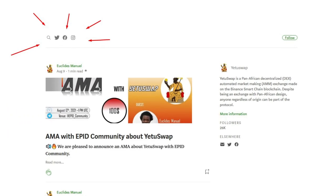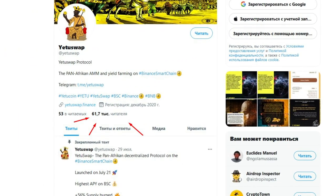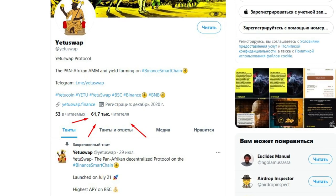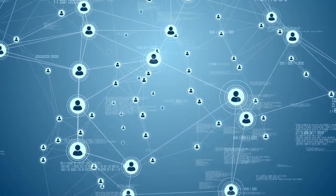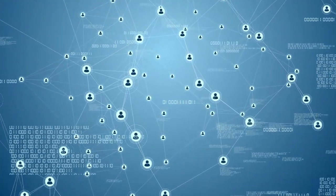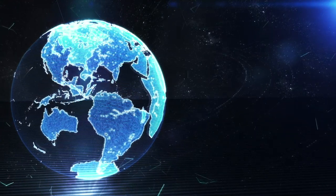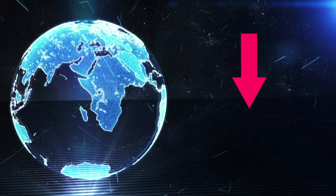YetiSwap is actively developing its own social networks. Each subscribed user gets access to a large number of news and announcements. More than 56,000 users have already subscribed to YetiSwap on Twitter, which indicates a high interest in this project. YetiSwap is an interesting and promising project. If you are interested, you can familiarize yourself with it personally by going to their official website, the link to which is in the description under the video.